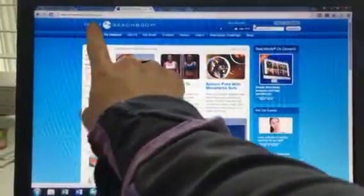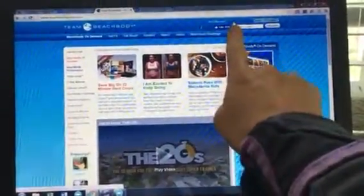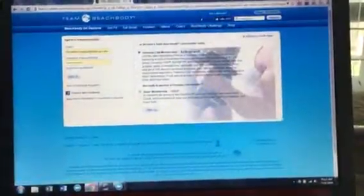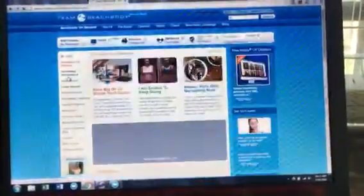So start at teambeachbody.com and come over here to sign in. And I'm going to sign in — they already know me, hooray. Thinking... thinking.